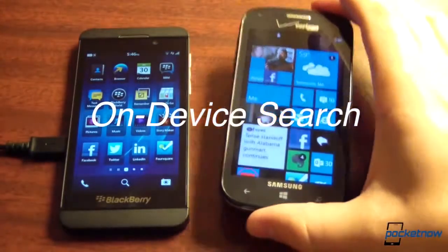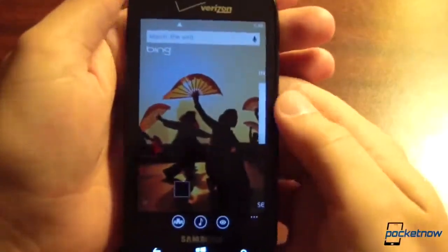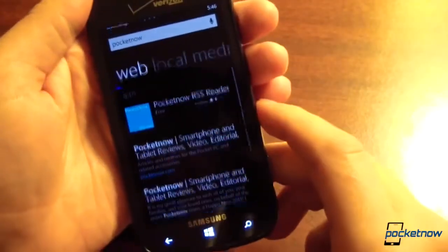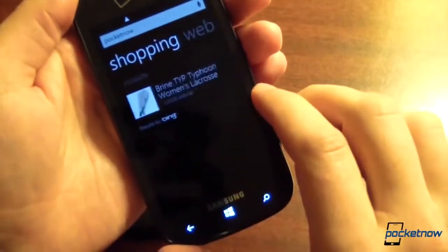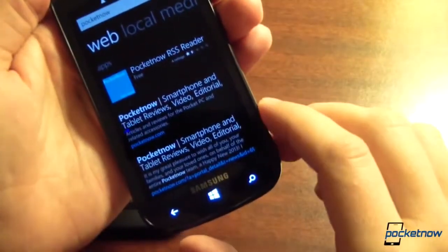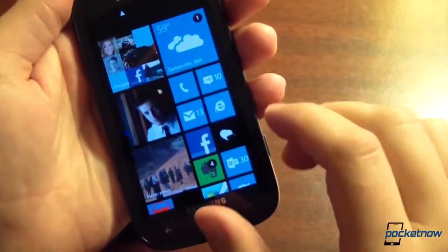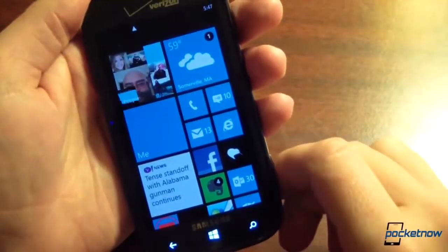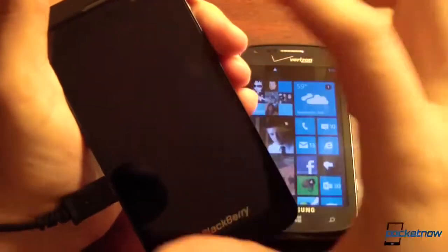So what about local search? On Windows Phone 8, there is no local search. There is a dedicated search button which takes you to Bing — a really nice internet shortcut — and you can search for things like Pocketnow. But it only searches the web. You can get local map results and media, but there are no local device results at all. You cannot search the device. If you want to search for a contact, you have to go into the People Hub. If you want to search for something in Foursquare, you have to jump into Foursquare. There's a very siloed experience on Windows Phone — you have to make sure you're in the right place before you start your search.